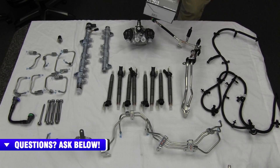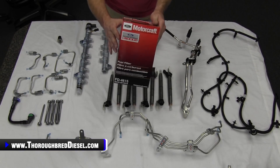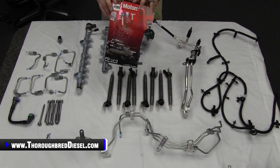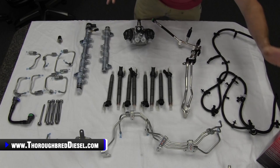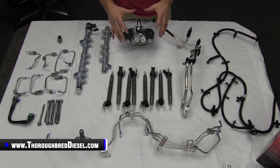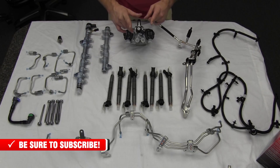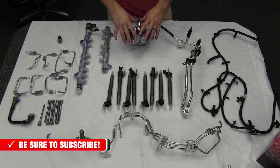And of course, your fuel filters — I think this goes without saying. If you're going to do this job, do a fuel filter kit with it. Make sure you change both your fuel filters: the one on the engine and the one on the frame rail. Those last three components — the fuel conditioning module, fuel cooler, and fuel filters — do not come in this kit, but we definitely suggest you change all three of them as well.